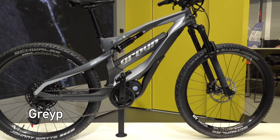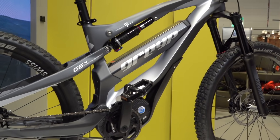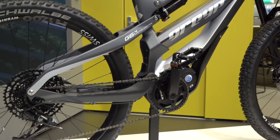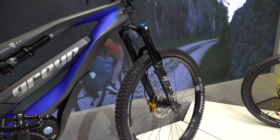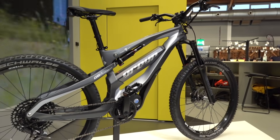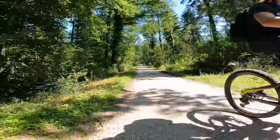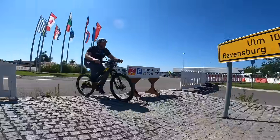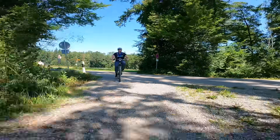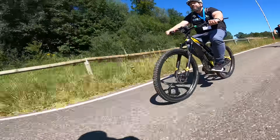Grape was also there showing off their latest e-bikes, including three new models of their ultra premium G6 full suspension electric mountain bikes. These bikes are way too nice for me to even be standing this close to them, but I still enjoyed getting a detailed look and even getting to test them out a bit on a short test track. Seth also gave them a nice test and I'm looking forward to the chance to do a full review. Let me know in the comments below if I should head back to Croatia and test these e-bikes out on some serious mountain bike trails.